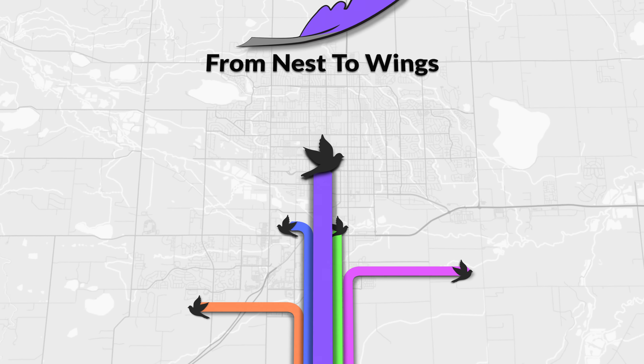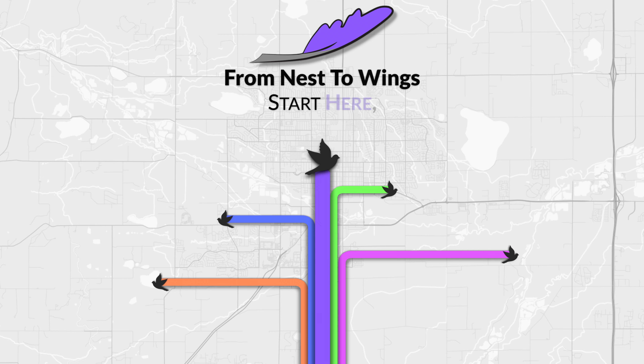Exploring your college options is an exciting prospect. Looking to your future and deciding on the college that will get you there is a big decision to make. As a consumer, you want to make a wise choice when it comes to your educational investment. Just like buying a car, it's important to make sure the school of your choice meets your needs, has the features you want, and is affordable. What's one of the best ways to see if a college is the best fit for you? Take it for a test drive.